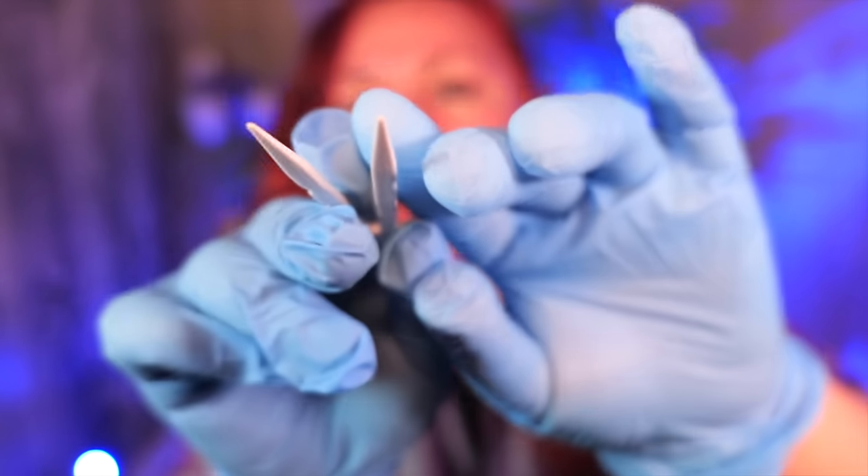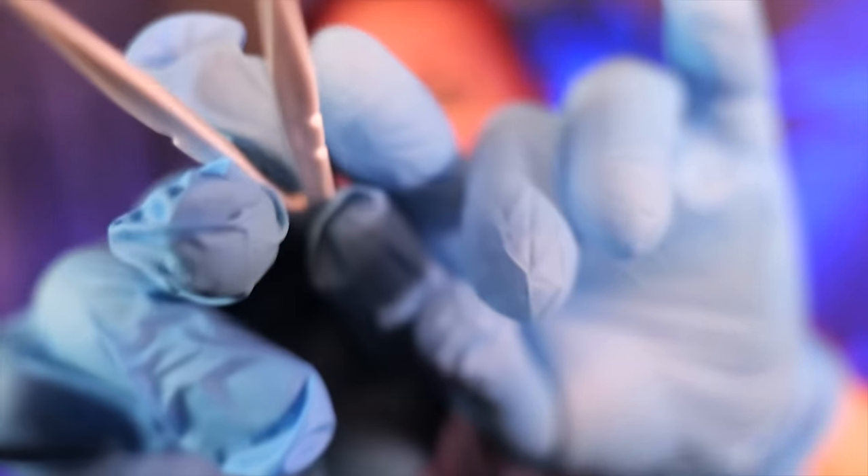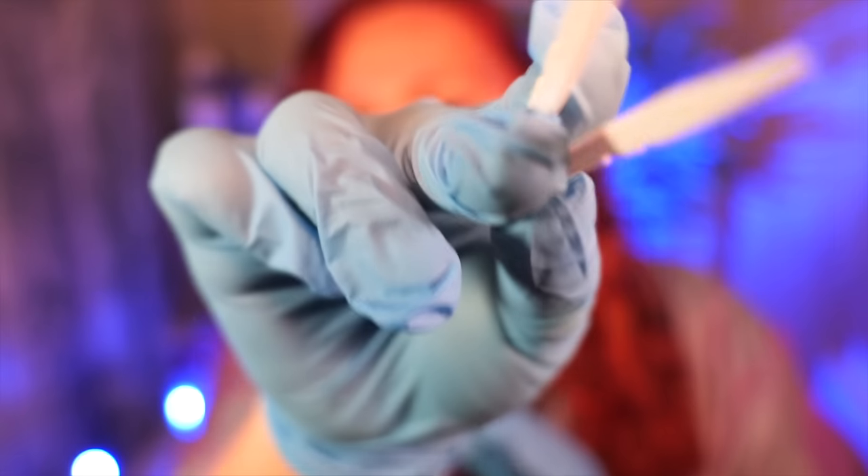Let's go with your eyebrows first. Normally for the eyebrows it would take half an hour. For your freckles, about 20 minutes — it doesn't take too long.